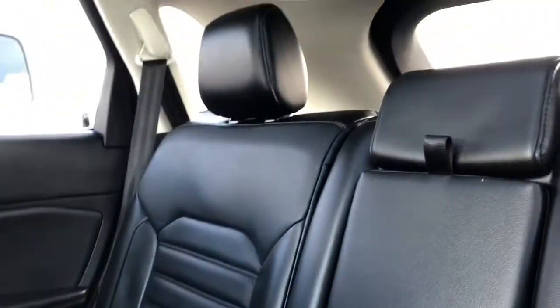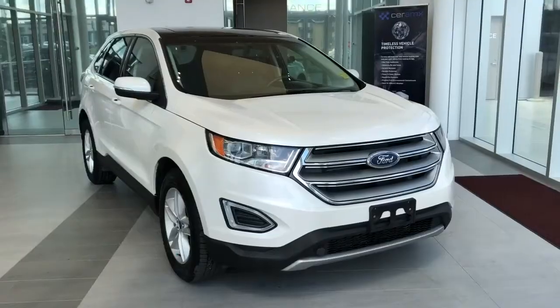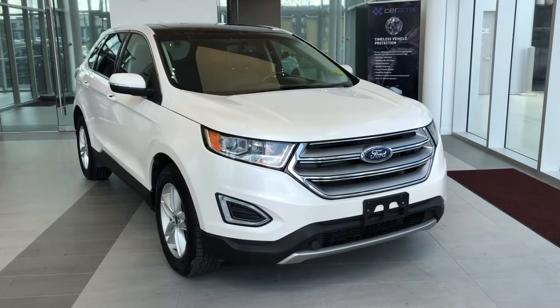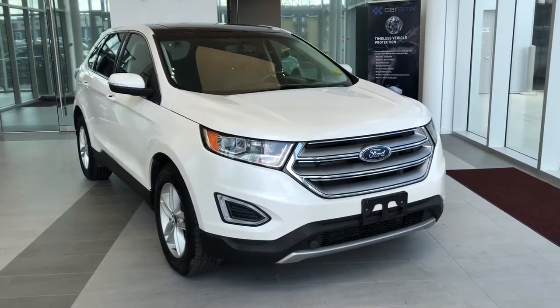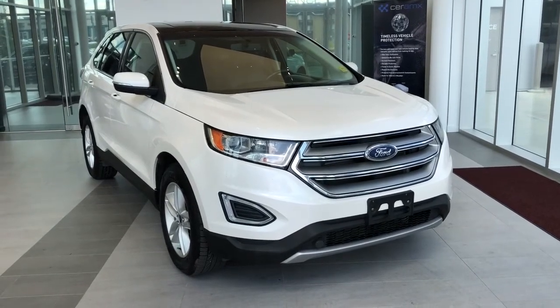The rear seats are a 60/40 split bench with a fold-down center seat which features two cup holders. Thank you for joining me for the video walk-around of the 2015 Ford Edge SEL. Please subscribe to our YouTube channel for more daily videos, and we hope to see you at Wolf Cadillac sometime very soon.